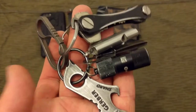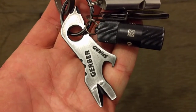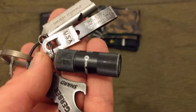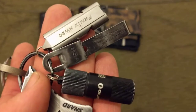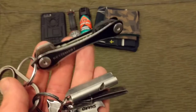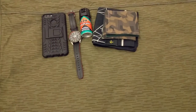I do like the Maxpedition thing better, but I like trying different things so I'll give this a go. Still got the Olight I1R2 EOS, the Uncle Bill's Sliver Grippers, and the Nitecore NWS20. And the KeySmart. That's the keys.